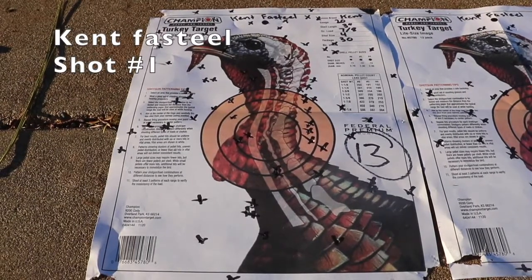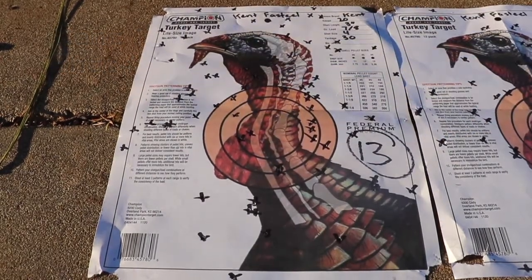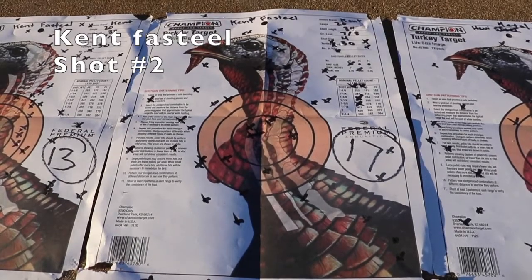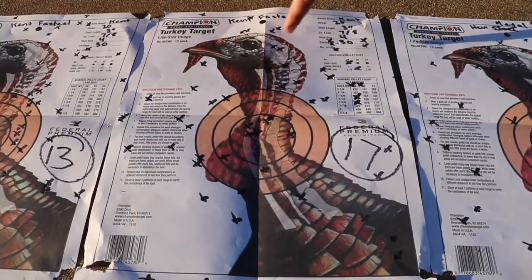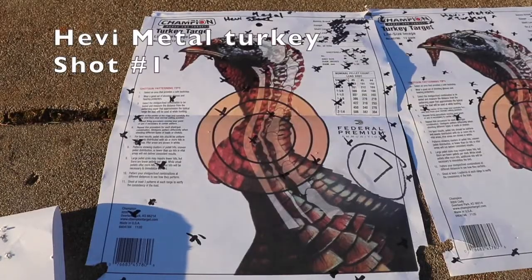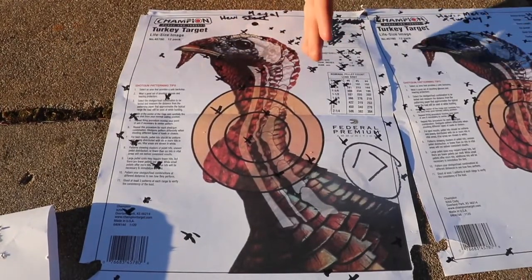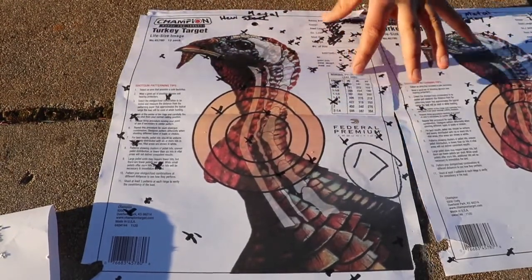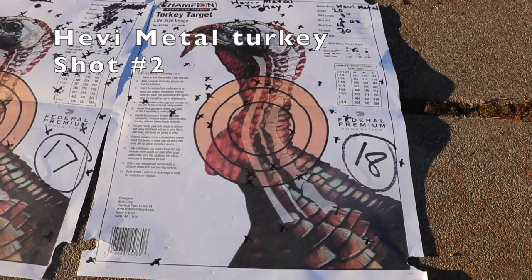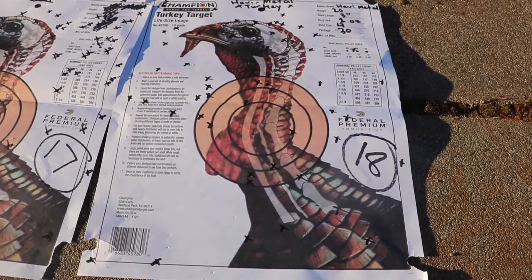The first Kent Fast Steel had 13 BBs inside the kill zone. The second Kent Fast Steel had 17 BBs, with a really tight grouping towards the head. The Heavy Metal had 17 BBs in the head, though the shot may have been slightly off — if centered it would have been better. The second Heavy Metal had the most BBs inside the kill zone at 18.